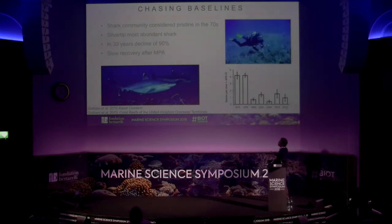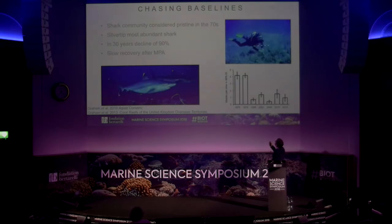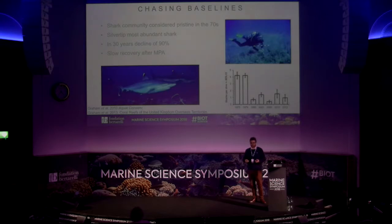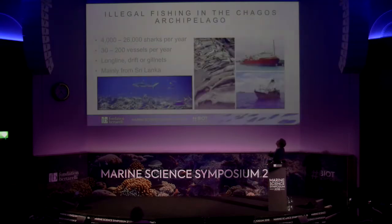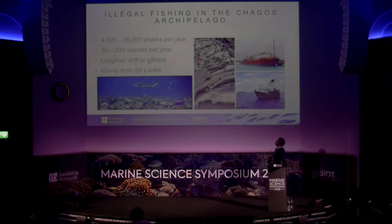After the establishment of the marine protected area in 2010, a slow recovery was observed. One problem with this data is that it's very valuable but, in the early surveys, we have no information about community composition. The declines appear linked to the fact that in the Chagos Archipelago there is a lot of illegal fishing for sharks. Previous rough estimates suggested between 4,000 and 26,000 sharks per year were fished in the area, from 30 to 200 fishing vessels coming mostly from Sri Lanka, using longlines and drift nets and targeting sharks for their fins.